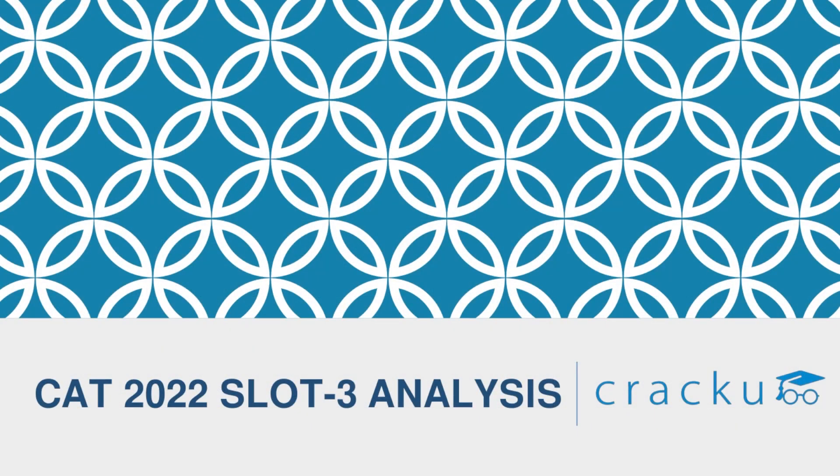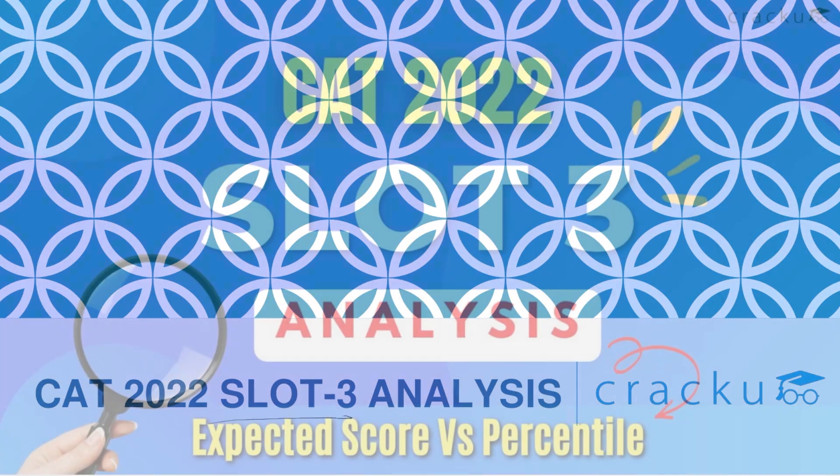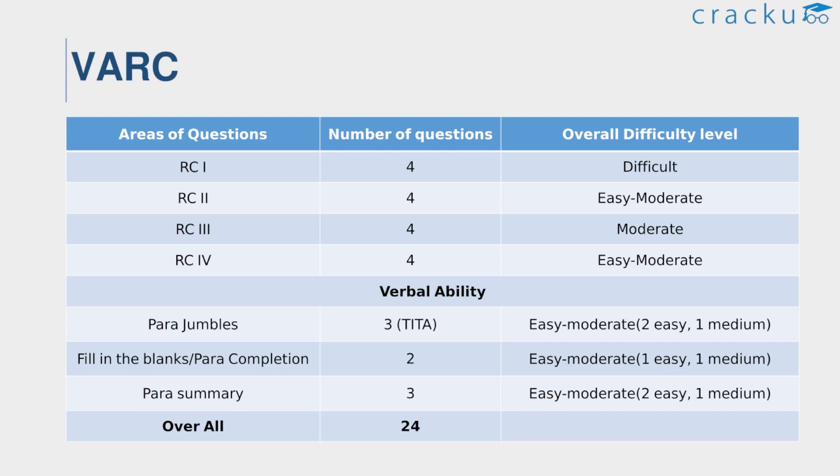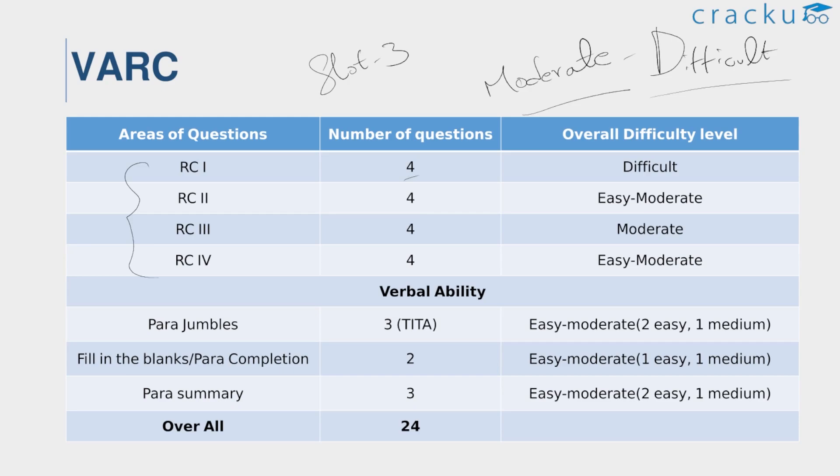Now let us discuss the complete analysis of CAT 2022 slot 3. When it comes to the structure of the paper, there is no difference from slot 1 and slot 2. But in terms of difficulty level, this slot was a little bit more difficult compared to the other two slots. Moving on to the VARC section — the difficulty level of VARC in slot 3 was moderate to difficult, and compared to the other two sections, VARC was somewhat easier. There are four RCs in this section and each RC consists of four questions.